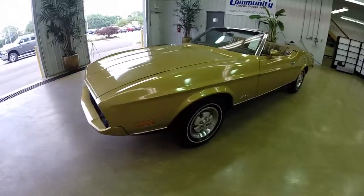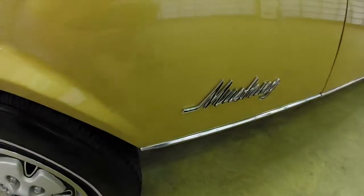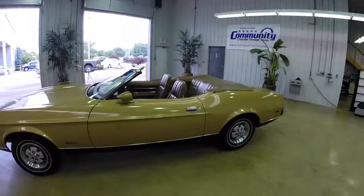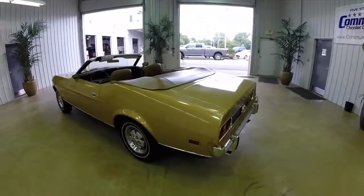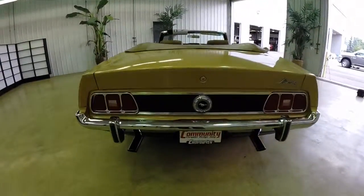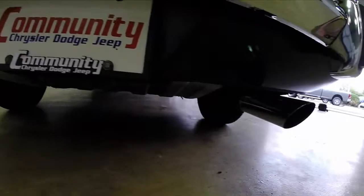It is painted in light goldenrod metallic and has a white convertible top. The interior is saddle vinyl. It is powered by a 210 horsepower, 302 cubic inch, two valve V8 engine. It has a three speed Cruisomatic automatic transmission. This vehicle came from the Meckham Auto Auction, and it is equipped with a dual exhaust.